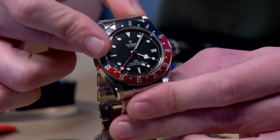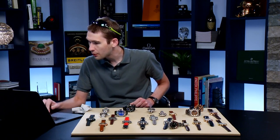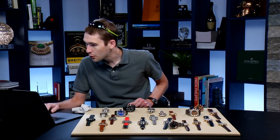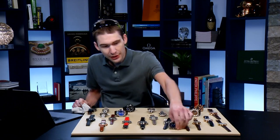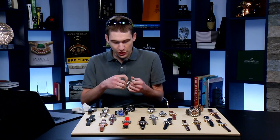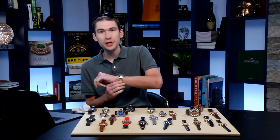Three-day power reserve, COSC chronometer, in-house caliber. We've already got 49 of you in the chat — keep the numbers rising while I refresh my stream on my awful connection. Let's take a look at how the Black Bay GMT looks on the wrist.